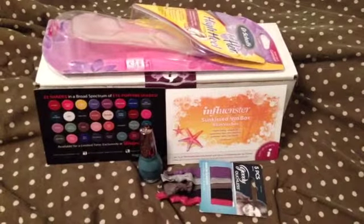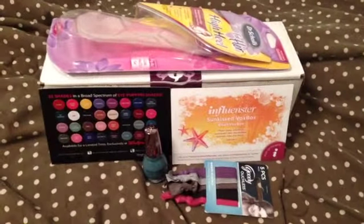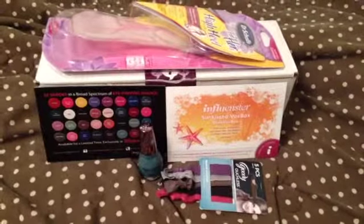But stay tuned, because I will be doing a review of these products on my blog, peofsweetness.com, so you can see what I thought.